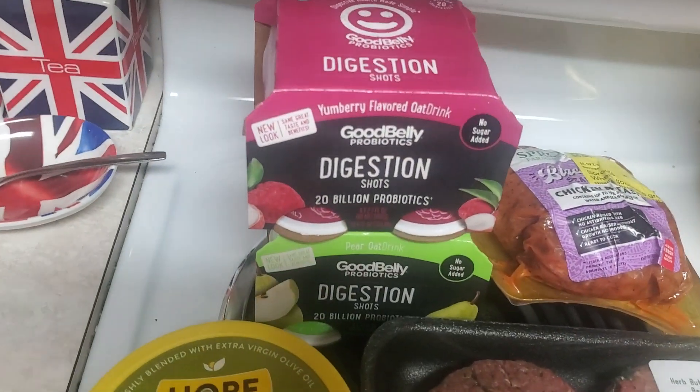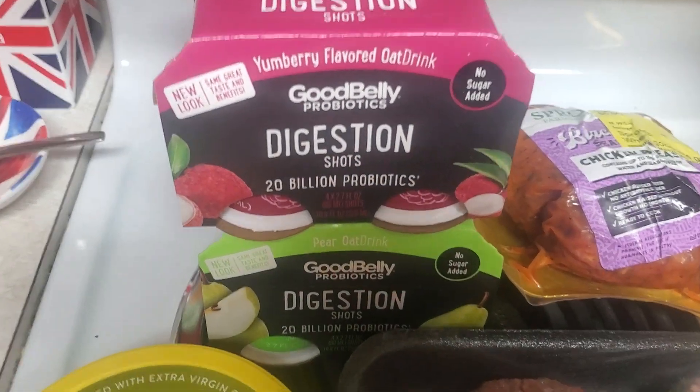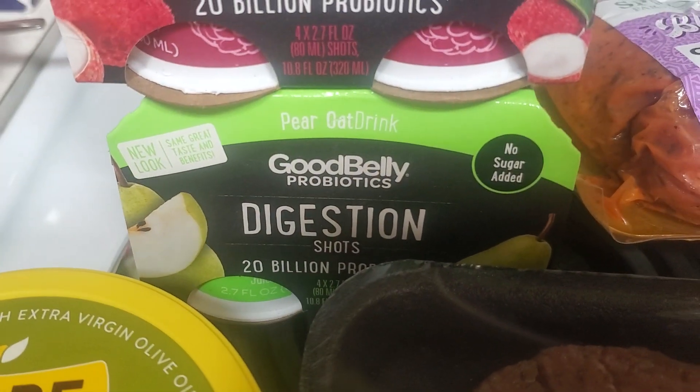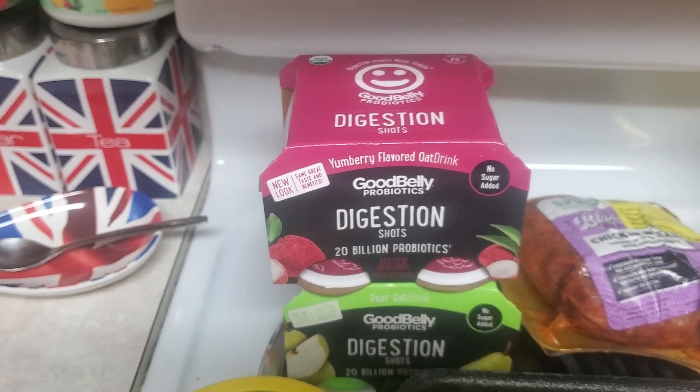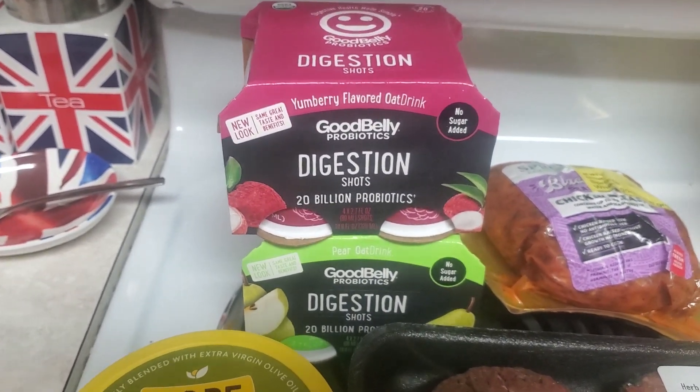I'm going to jump right in. I got two of these Good Belly Digestion Shots — a Yum Berry and a Pear. They're on sale for $3 and there's a buy one get one free coupon in the Sprouts app, so $3 for those.